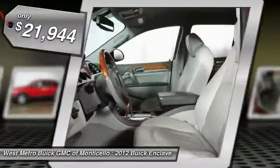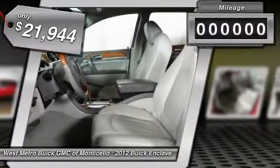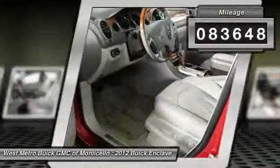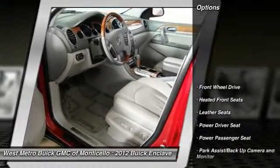They did not cut any corners and it is priced below $25,000. This vehicle has less than 85,000 miles. Here are some of this vehicle's great options.